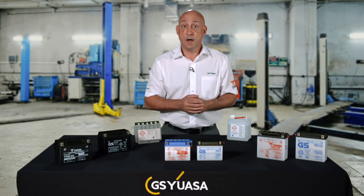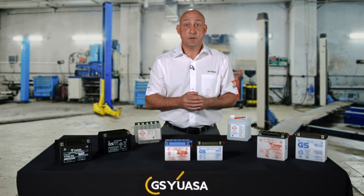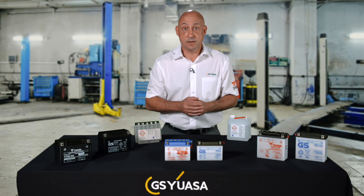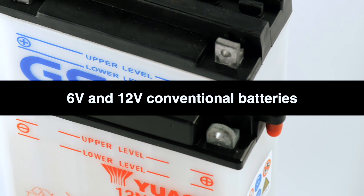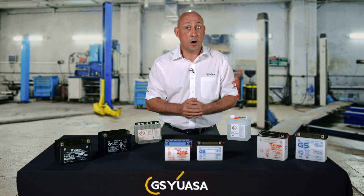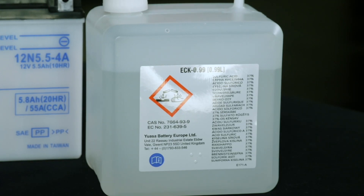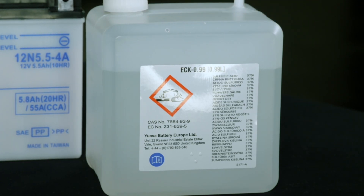These batteries offer higher starting power and longer life than conventional battery types. U-Micron CX batteries use lead calcium technology to reduce water loss and self-discharge. The GS and UASA conventional ranges feature both 6 and 12 volt battery types, suitable for low specification motorcycles where high levels of cranking power are not essential. These batteries are supplied with separate electrolyte and once commissioned require normal maintenance during service.